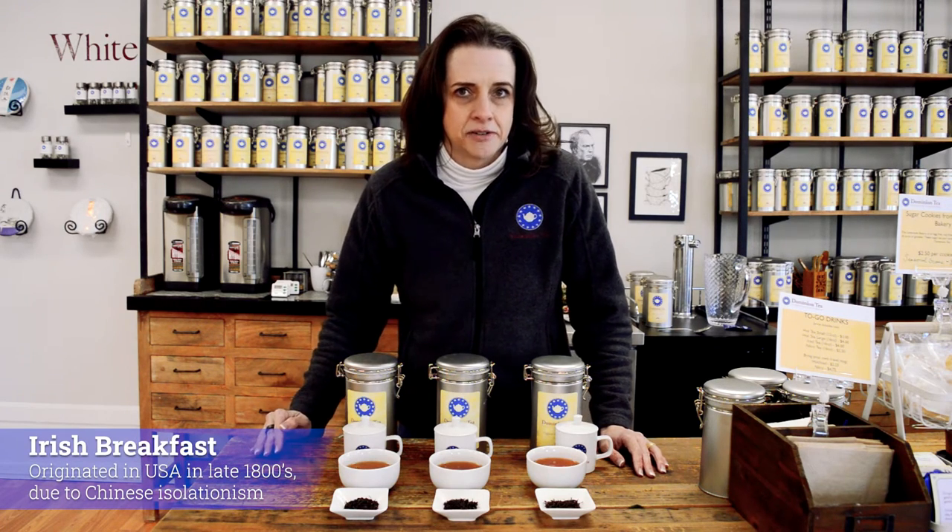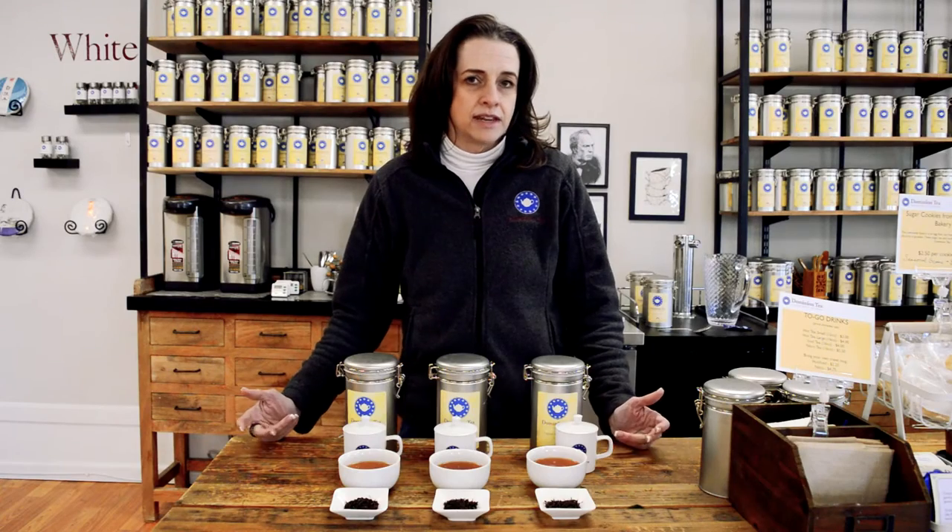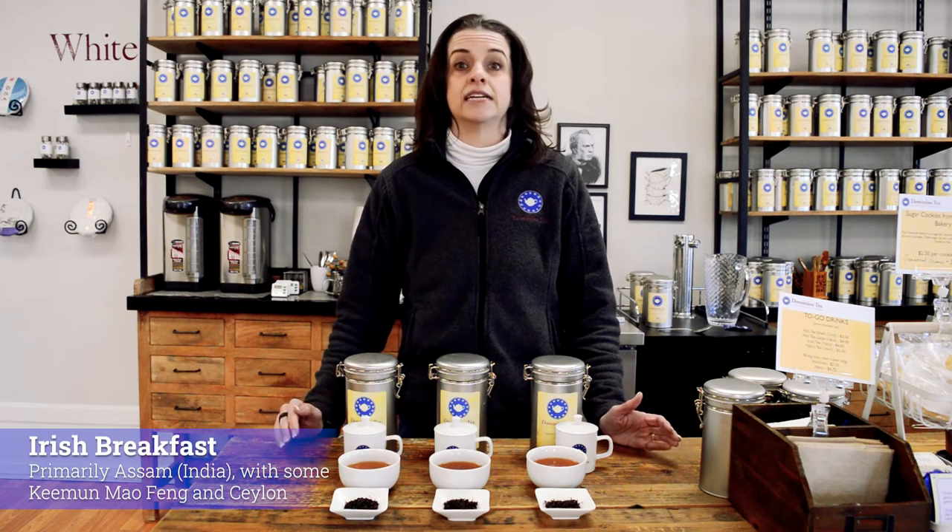Irish breakfast is going to be the reverse. Irish breakfast is predominantly Assam, so it's coming out of India. This tea surfaced in the United States towards the late 1800s - again, not a lot of great documentation on who gets credit for creating it. It is mainly Assam tea. This occurred during the close down of China, where the emperor again shut its borders to trade. The only black tea that was available was coming out of India, and so that's what flooded the US market, and it got given the name of Irish breakfast.